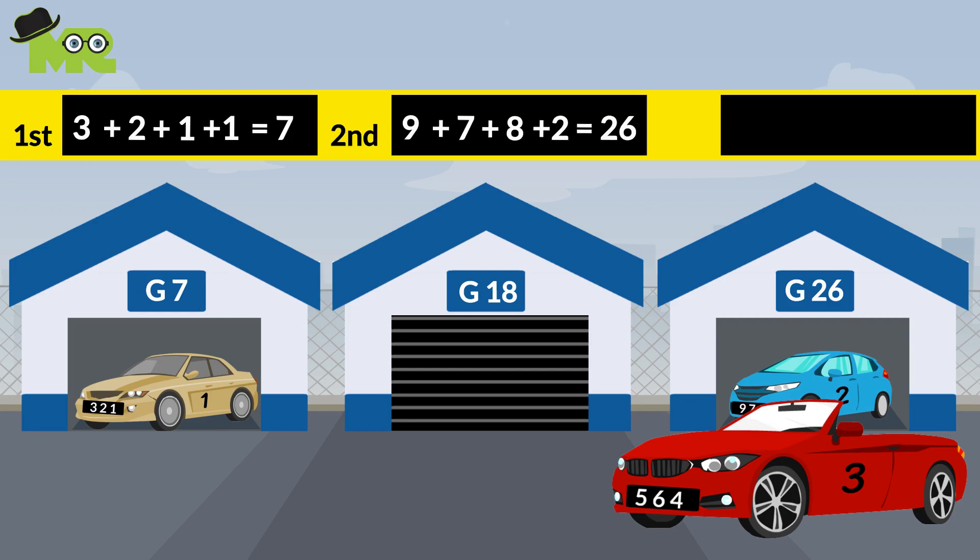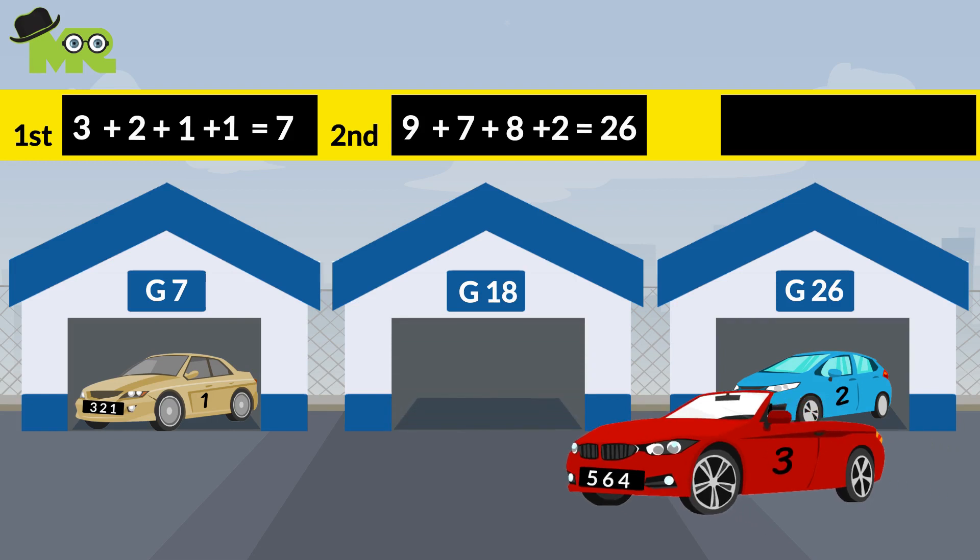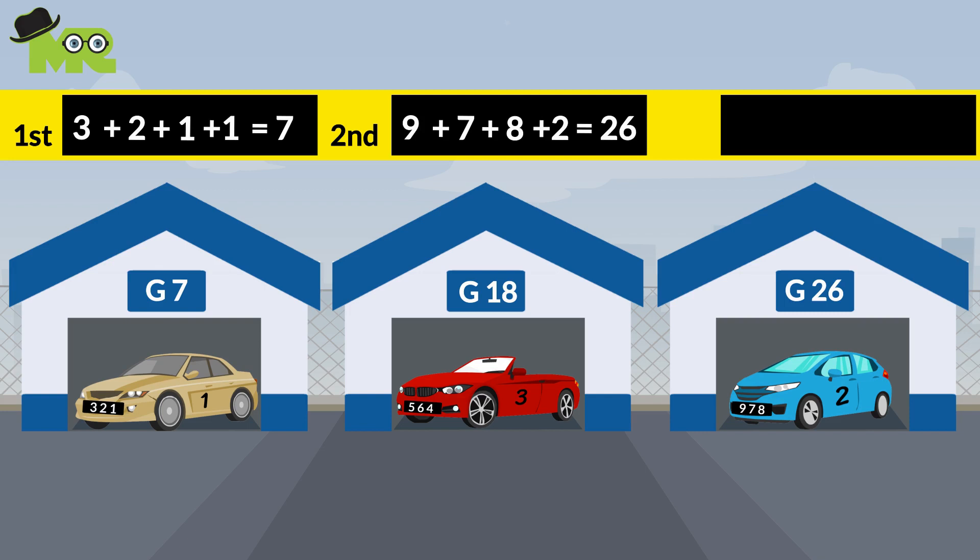Lastly, the third car belongs to garage G18. This is if you add all the digits in the number plate and plus 3 for the third car — the answer is 18. 5 plus 6 plus 4 plus 3 is equal to 18.